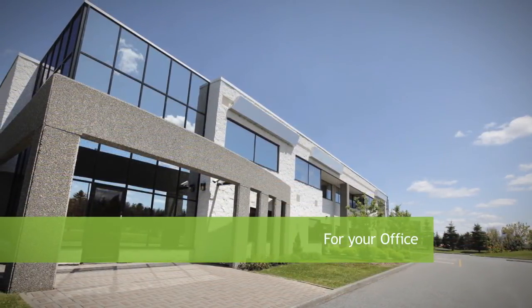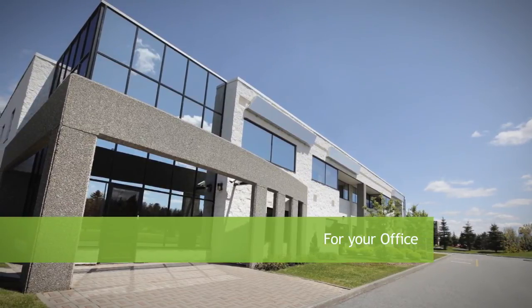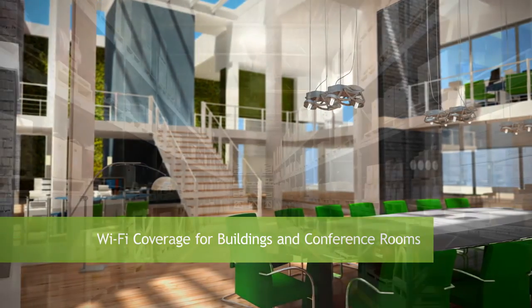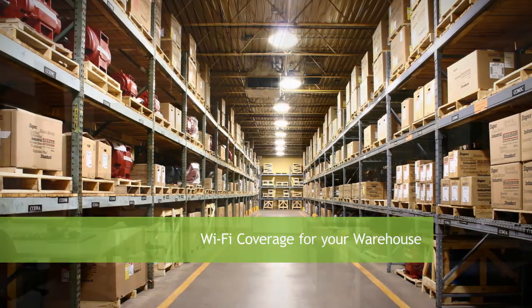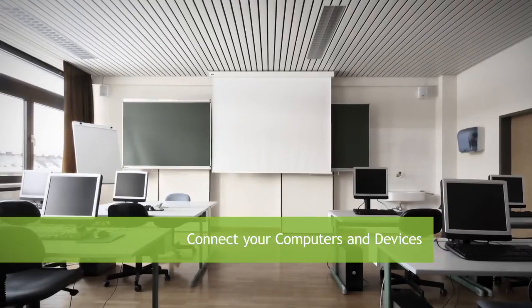In the office, the R-10,000G is great for providing Wi-Fi access to large buildings and conference rooms, providing Wi-Fi access to warehouses, and connecting all your wireless cameras, storage, computers, and printers.